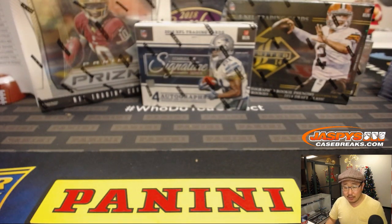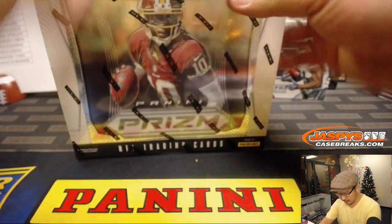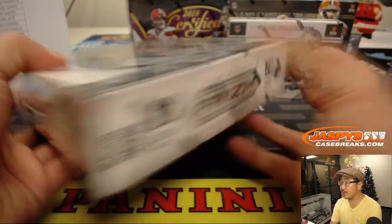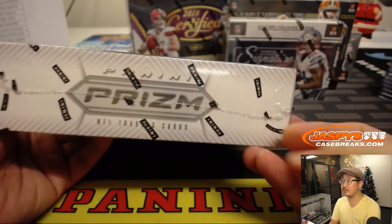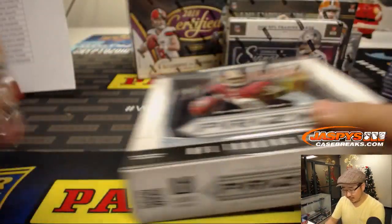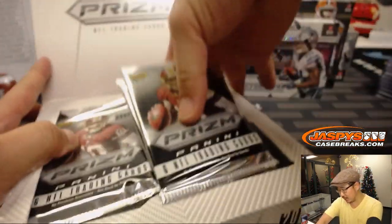Let's start from the past. The oldest box is 2012 Prism Football with RG3 right there. A blast from the past. Good luck, everyone. We have this year's current Prism Football in the store right now, ladies and gentlemen. Check it out at JaspisCaseBreaks.com.